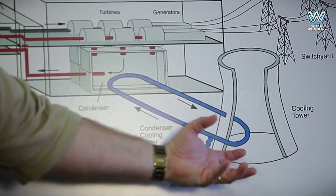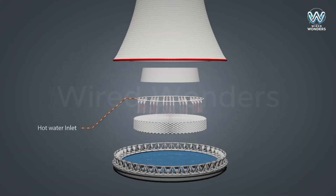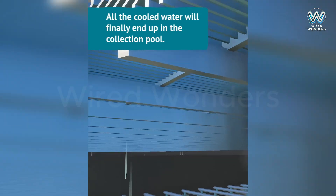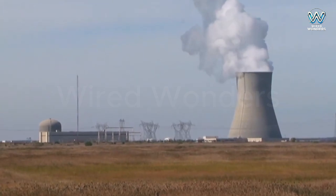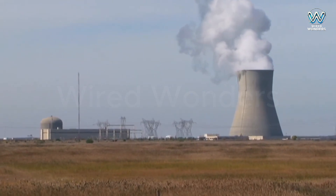Why do we need cooling towers? Imagine you've just finished a long run and your body is burning up. What do you do to cool down? That's right — sweat and let the wind blow over your skin. Cooling towers work in a similar way: they remove excess heat from the power generation process, just like our bodies release heat through sweating. This process is called evaporative cooling.